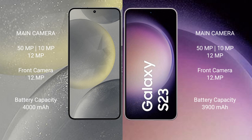Samsung S24 has a 4000mAh battery with 25-watt fast charging support. Samsung Galaxy S23 has a 3900mAh battery with 25-watt fast charging support.